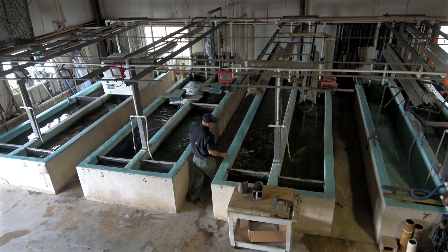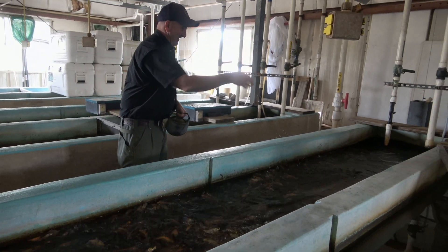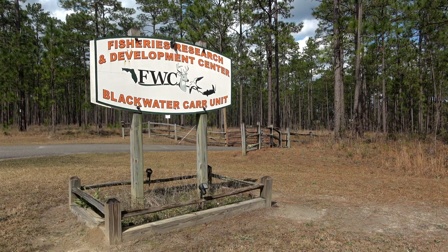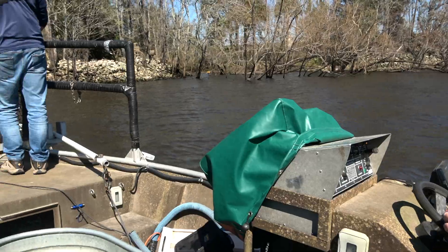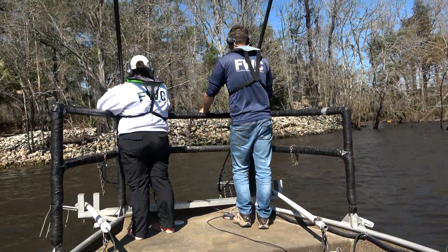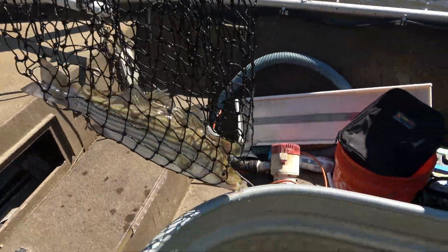All the propagation or spawning of Gulf Striped Bass in the state of Florida takes place at our Blackwater Research and Development Center located in Holt, Florida. Over the last four to five years, we've noticed a significant decline in the number of available striped bass to support the Gulf Striped Bass Program. This led to a number of different research projects to better understand the species.